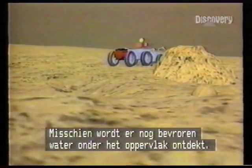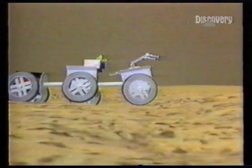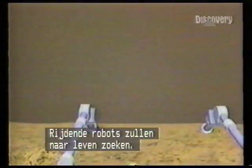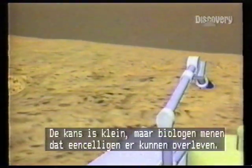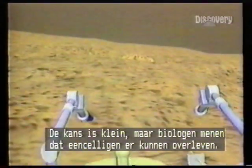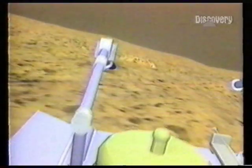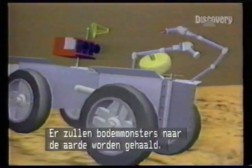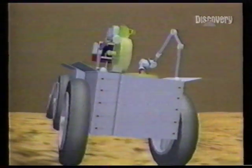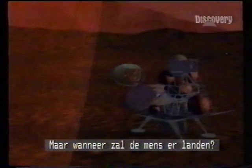Future missions may yet detect water frozen beneath the surface. Mobile robots will search for life — it's a slim chance, but some biologists believe single-cell organisms could lie dormant in the Martian soil. More samples will be collected for dispatch to Earth. But who knows when man will land.